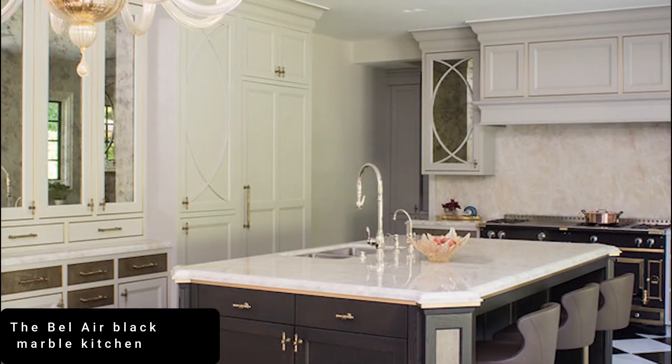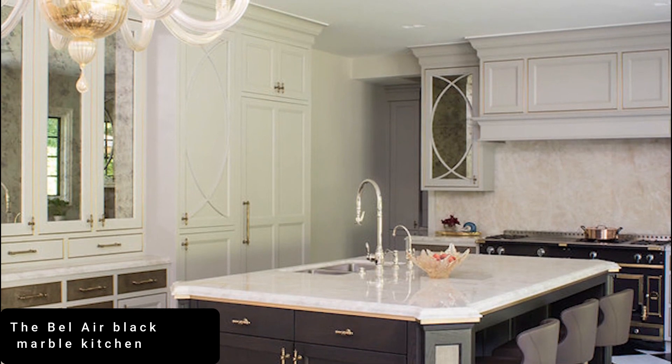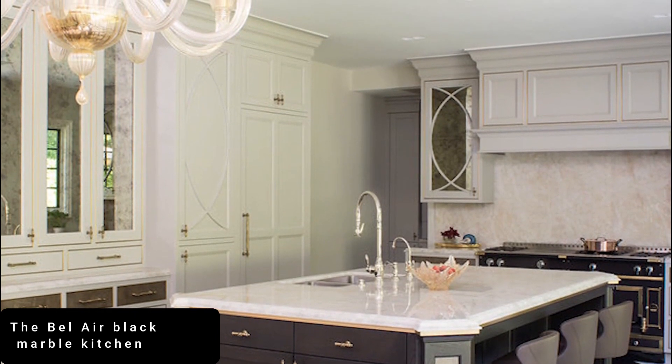Boasting a white marble-topped island cum bar, glossy floor-to-ceiling units, and illuminated display cabinets, this kitchen is nothing if not luxurious.